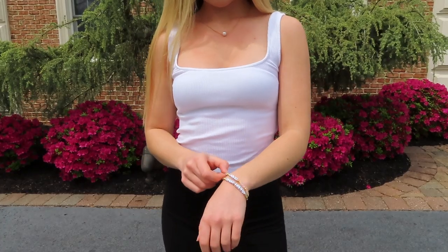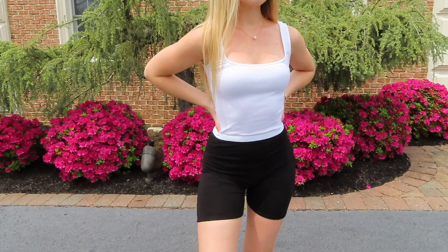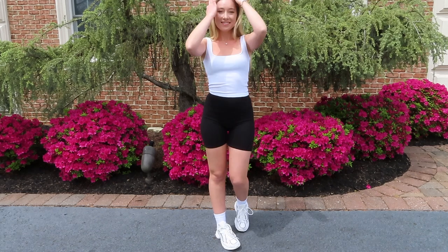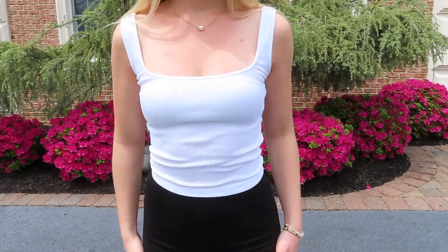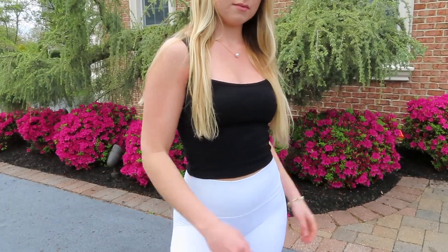For the next outfit, I paired the biker shorts with a tank top. My tank top is from Urban Outfitters — I like the square neckline, just that really simple athleisure kind of look. I'm wearing the same pearl necklace. This black tank is also from Urban Outfitters.